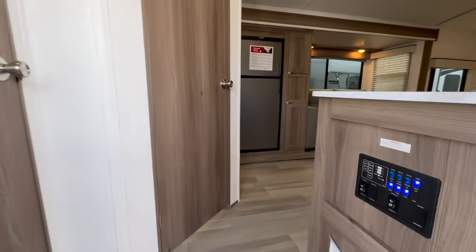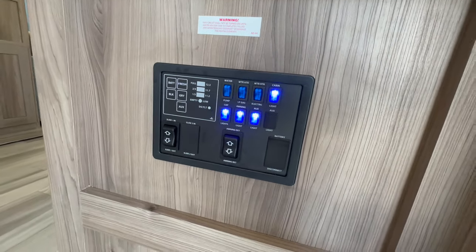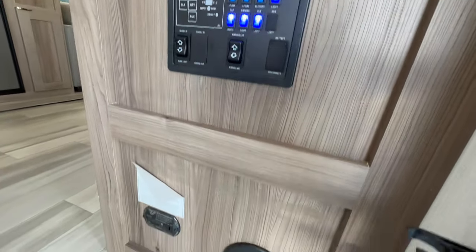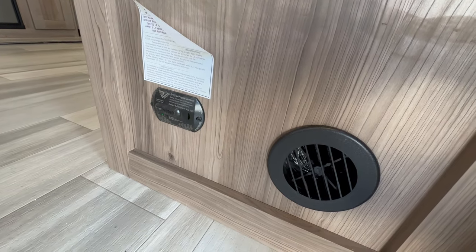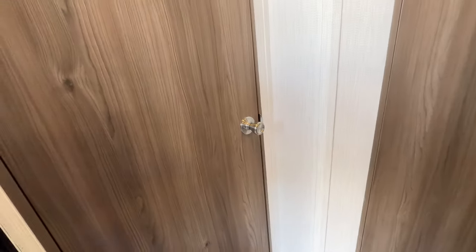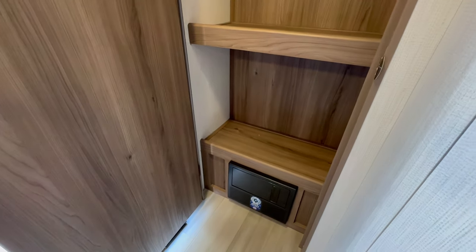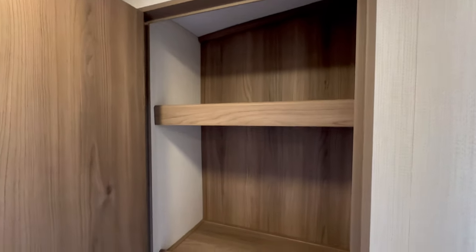Hopping inside, you'll be greeted with your control panel, which controls all your lights, slide, awning, water heater, and so on. There's a gas alarm down there and a propane vent. Just to the left of the door is a really nice-sized pantry with the converter box just below — that's where all your fuses are. Look at how many shelves you get.